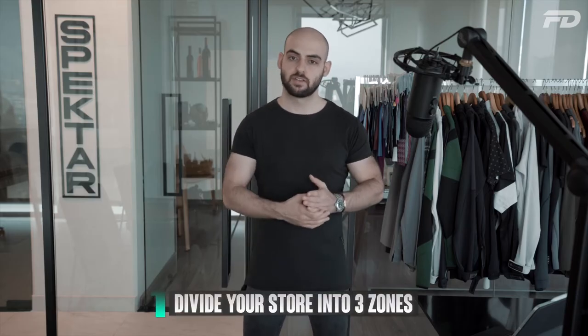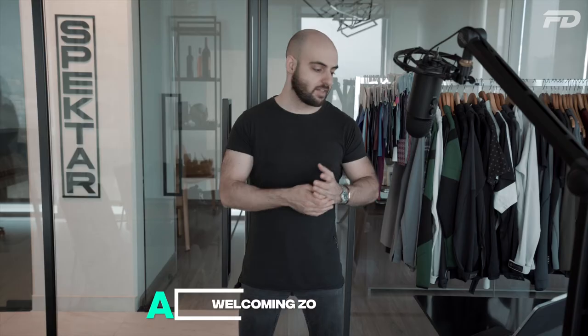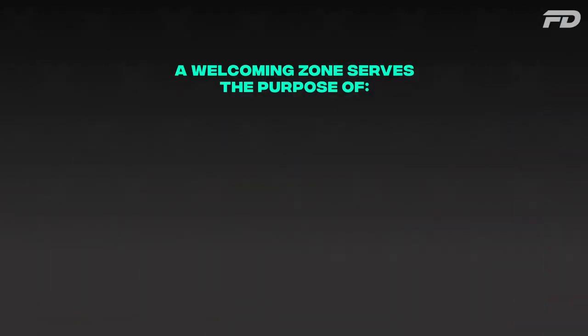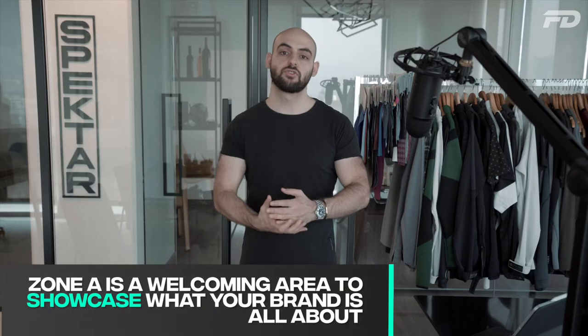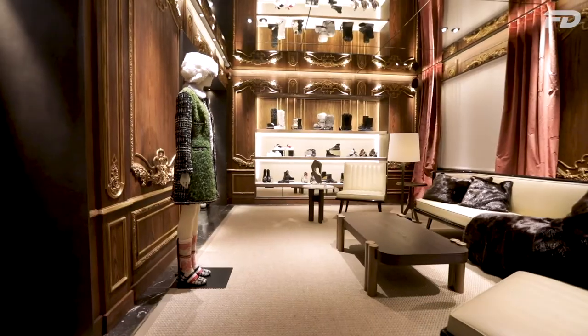Number one: keep the customer's experience interesting by dividing your store into three key zones — A, B, and C. Zone A is your welcoming zone, a welcoming area that serves the purpose of attracting customers and creating a great first impression. It's typically at the front of the store, closest to the glass or the entrance. If you're at a mall, the idea is to encourage people to come in and showcase what your brand is all about. The most interesting stores push their most eye-catching things to the forefront to encourage people to give the store a shot.